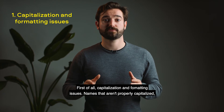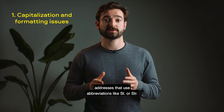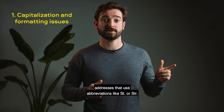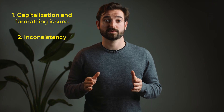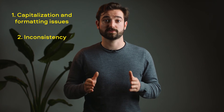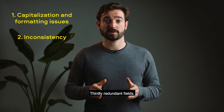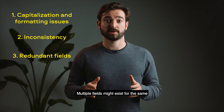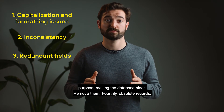First of all, capitalization and formatting issues: names that aren't properly capitalized, addresses that use abbreviations like ST or SDR. Secondly, inconsistency: 'Director of Sales' and 'Sales Director' used to describe the same position — these you should consolidate and standardize. Thirdly, redundant fields: multiple fields might exist for the same purpose, making the database bloat. Remove them.